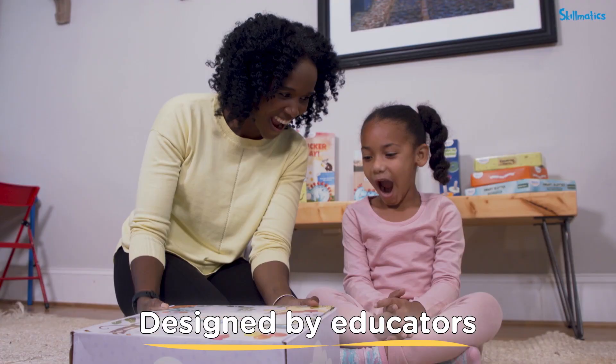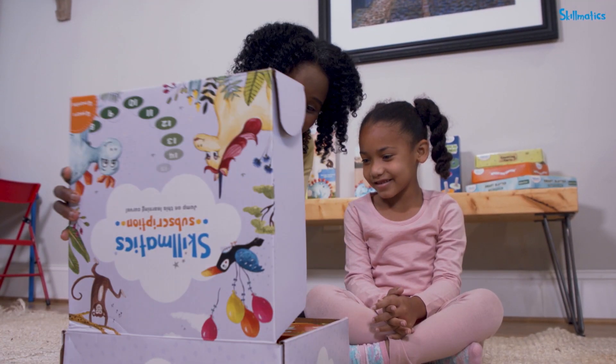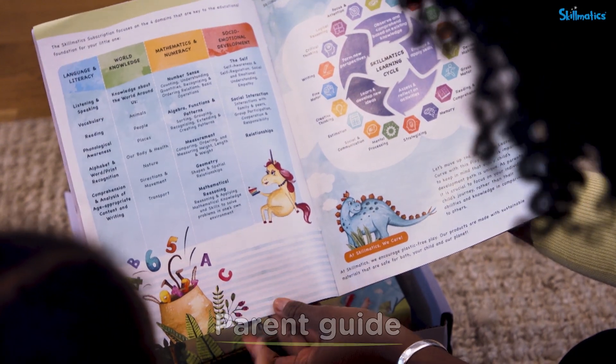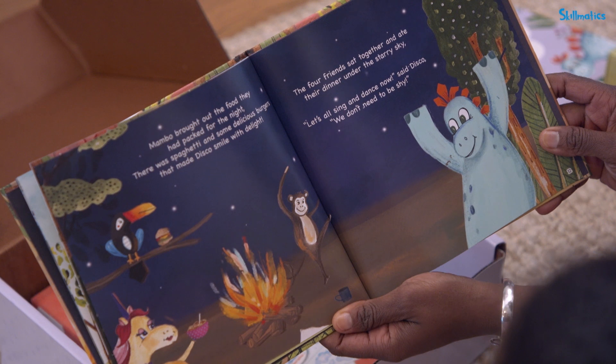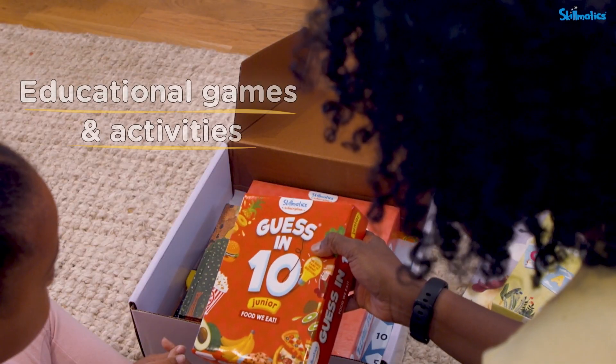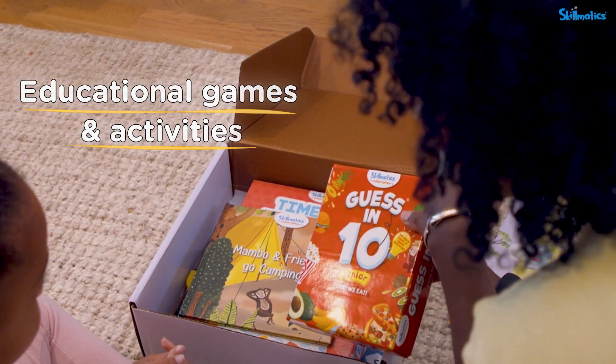Backed by research and designed by educators, each Skillmatics kit features a parent guide packed with tips, an original storybook following the adventures of four lively characters, and a wide range of repeatable tactile games and activities.